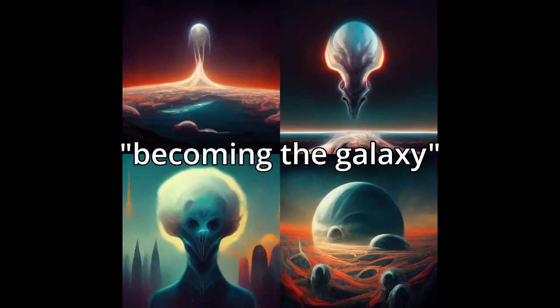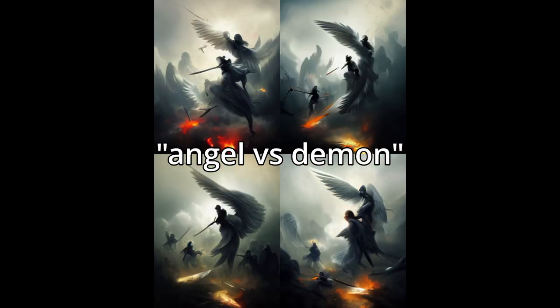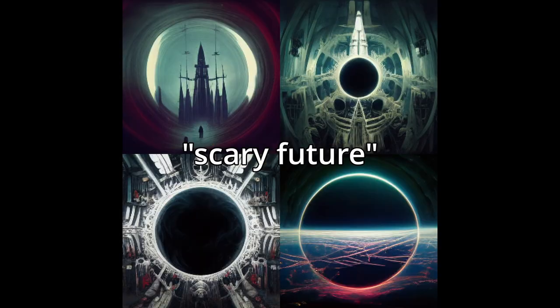The crazy thing about Mid-Journey is, number one, you can use all the images it generates without having to worry about any type of copyrights, because they're distinctly different than anything in its training set, even though they may appear to have artistic qualities that are similar to what it's been trained on.